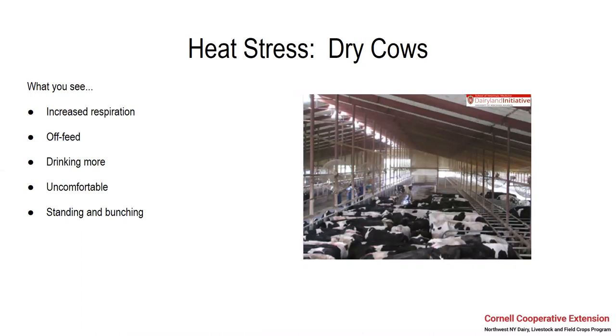When we're looking at dry cows for heat stress, just like in lactating cows, we're going to see an increased rate of respiration. You might notice your cows going off feed, drinking more and hanging out around the water troughs more often. They might look uncomfortable and you might see a bunch of extra standing and bunching. In this picture I borrowed from the Dairyland Initiative — depicting actually a lactating pen, but dry cows do it too — these are cows bunched to the edge of the pen. This is frustrating for us as dairymen because we've built these barns to make sure that these cows are comfortable and have the space they need to be productive.